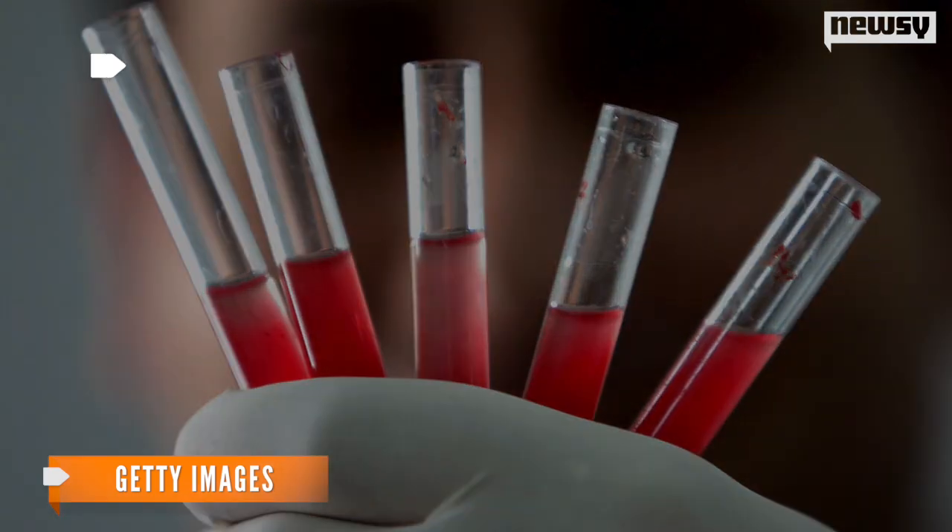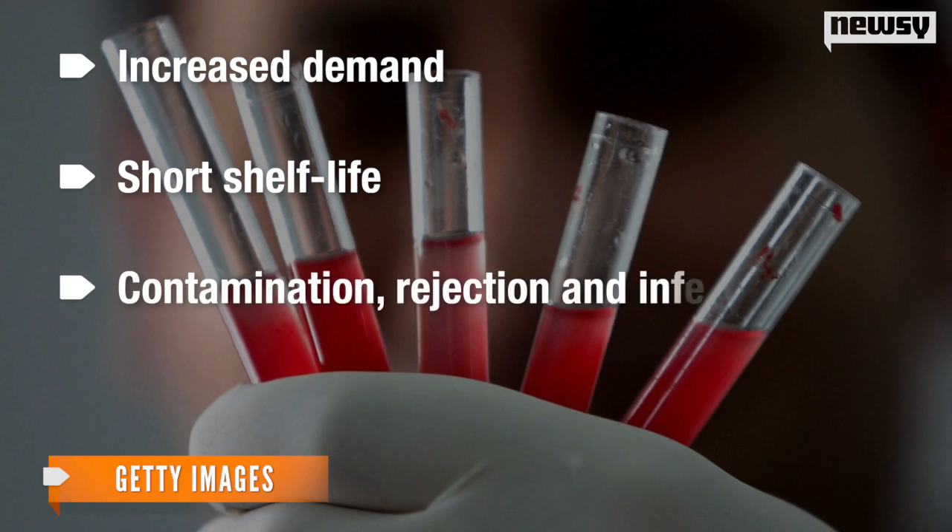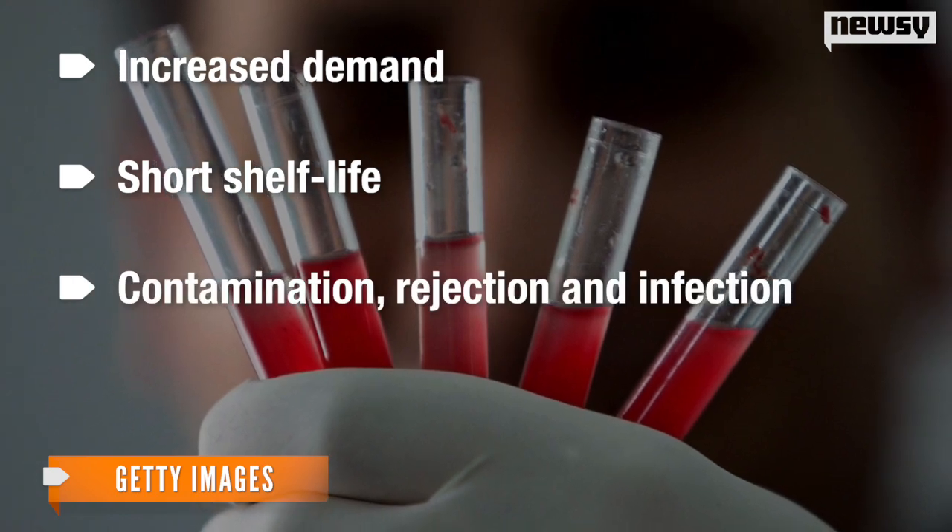But platelet shortages are common due to increased demand, short shelf life, and the possibility of contamination, rejection, and infection.